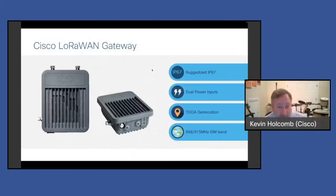This is our LoRaWAN gateway — we call it the IXM. It's IP67, very rugged, with dual power inputs and geolocation capability. People put this indoors or outdoors on a rooftop or tower, or at the top of a mine. It's a really rugged product.